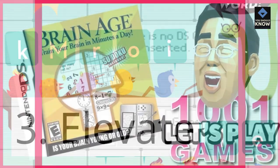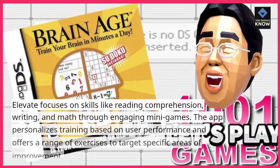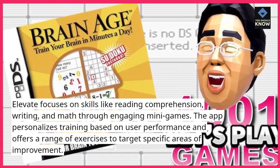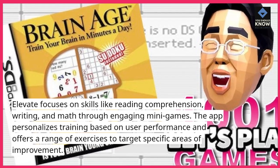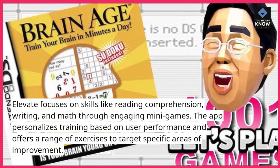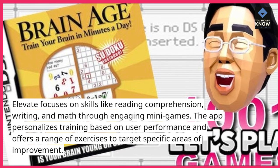3. Elevate focuses on skills like reading comprehension, writing, and math through engaging mini-games. The app personalizes training based on user performance and offers a range of exercises to target specific areas of improvement.